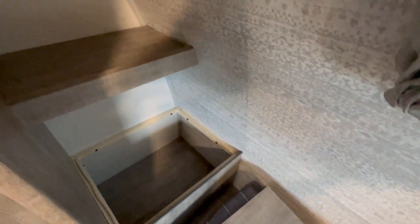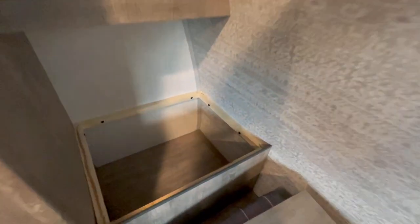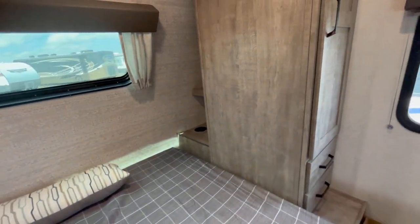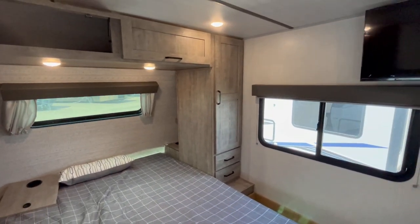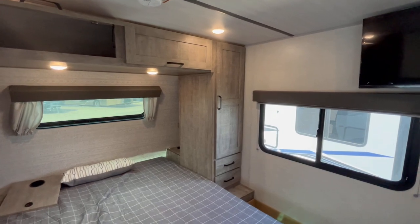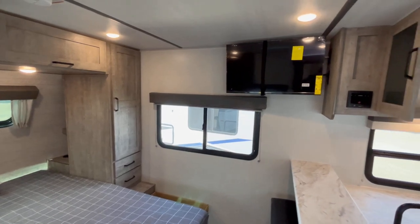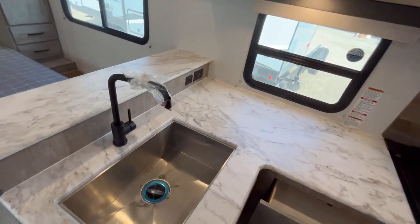Back in here you've got these cool little cubbies — a nice little shelf, and back in there you have a 110-volt power outlet. The cool thing is you're going to be able to put a CPAP machine, phone charger, alarm clock, or all that good stuff up there. It's a really neat little thing.